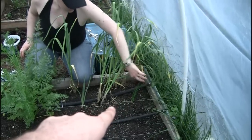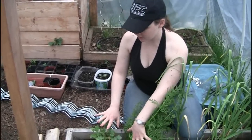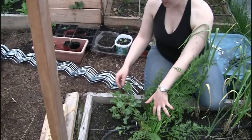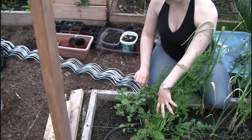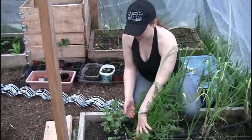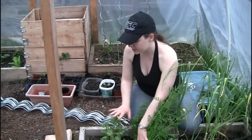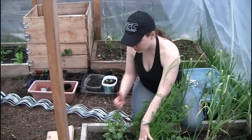That little one right there is chives. It smells really yummy over here. We got this kale from BC Garden 2010 — she mailed us the seeds. Thank you very much — it's delicious. I didn't know, but kale is delicious.